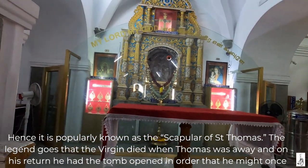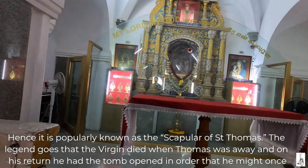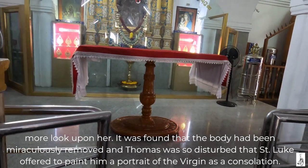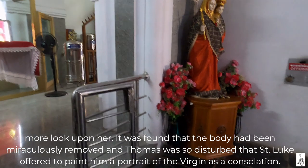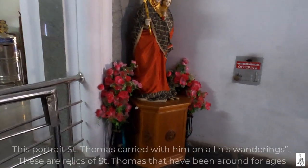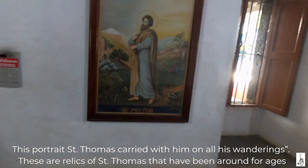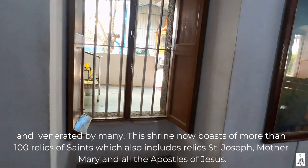The legend goes that the Virgin died when Thomas was away and on his return he had the tomb opened in order that he might once more look upon her. It was found that the body had been miraculously removed and so disturbed that St. Luke offered to paint him a portrait of the Virgin as a consolation. This portrait St. Thomas carried with him on all his wanderings. These are relics of St. Thomas and have been around for ages and venerated by many.